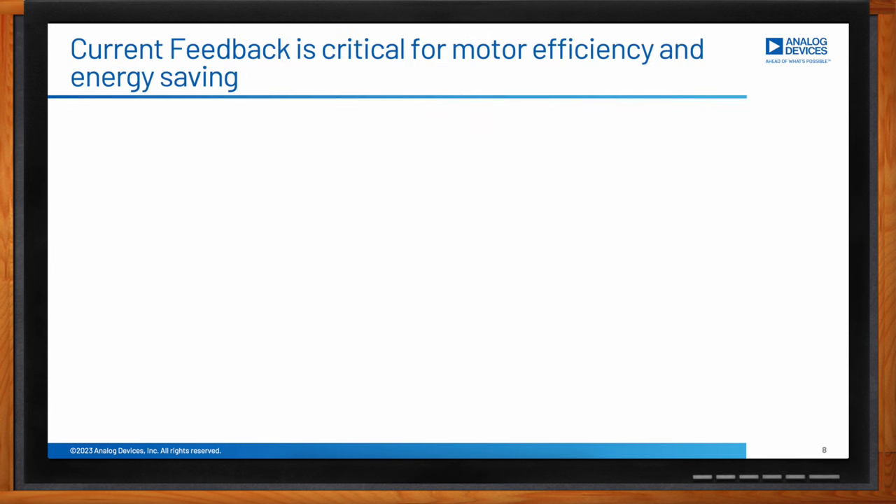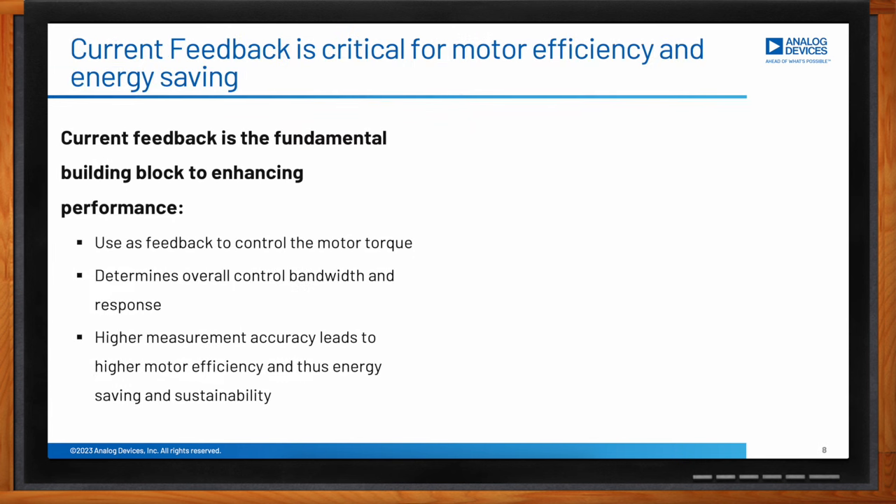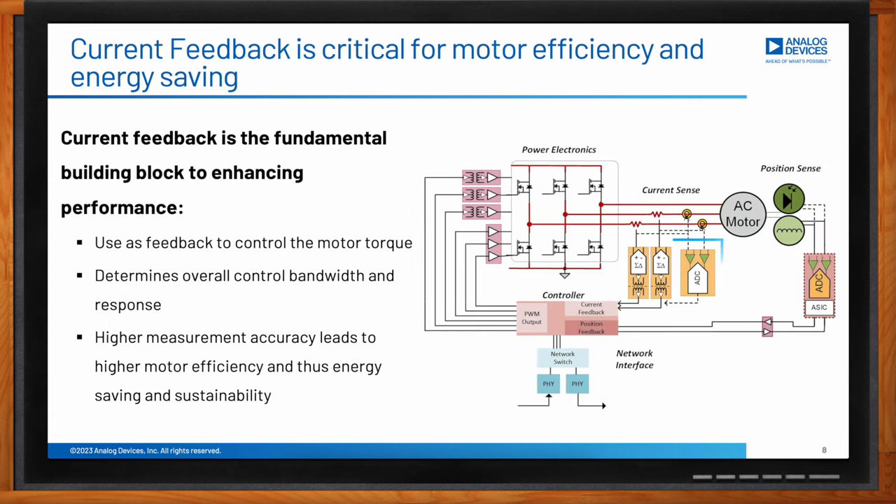Let us look at the current feedback path in a bit more detail, as this is a fundamental building block in the overall control performance of the servo drive. In this diagram, the current feedback is the one in the blue box — this is where the motor current is being measured. The motor current is a direct function of the motor torque, and the bandwidth of the current feedback determines the overall response of the variable speed system. Precision measurement is very key here to provide accuracy, making the motor efficient, saving energy, and enabling sustainability.